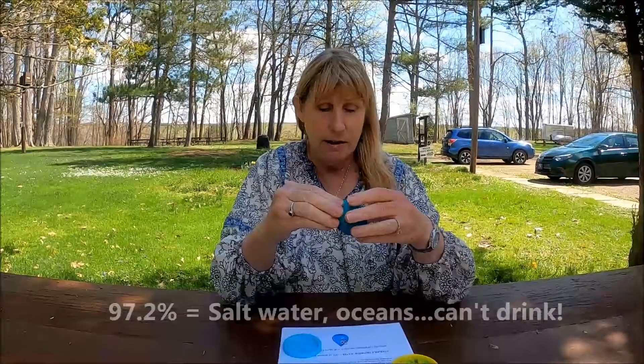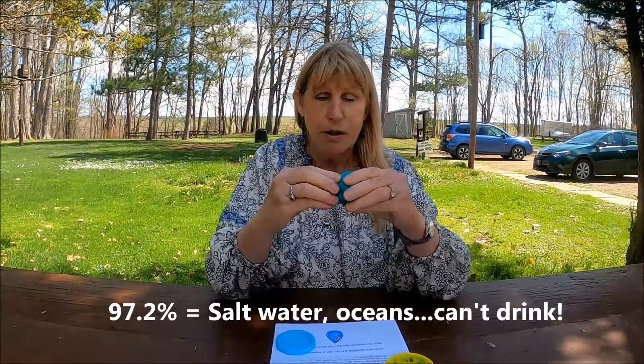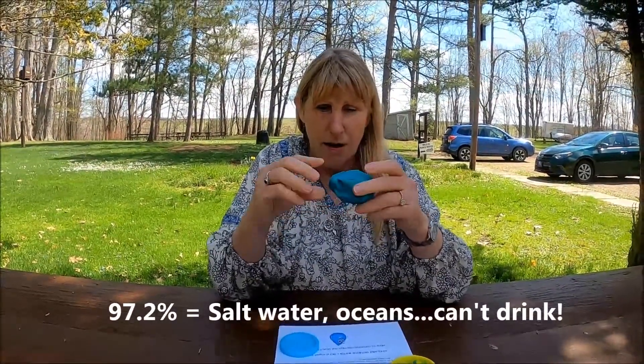I'm going to put it back in there and kind of remember what I took out. So the first thing we want to remove is the ocean water, right? It has salt in it. We can't drink it. So all the salt water would be 97.2% of this ball — which means about three percent remains. I'm probably exaggerating if I take that much. So I'm going to get rid of the salt water.